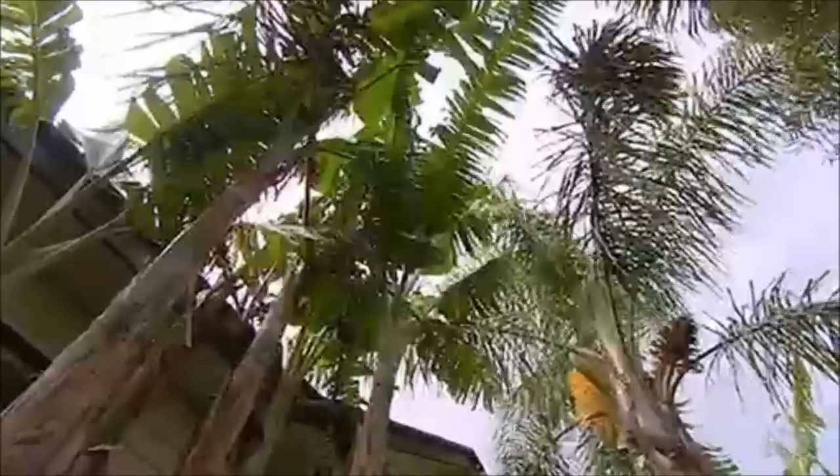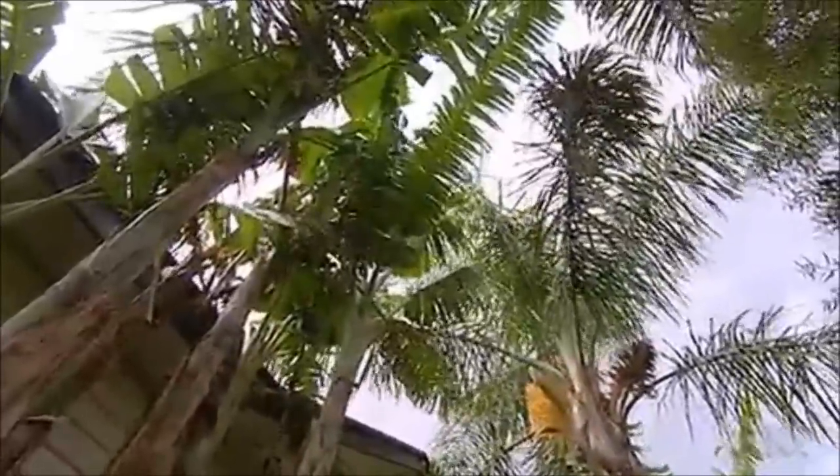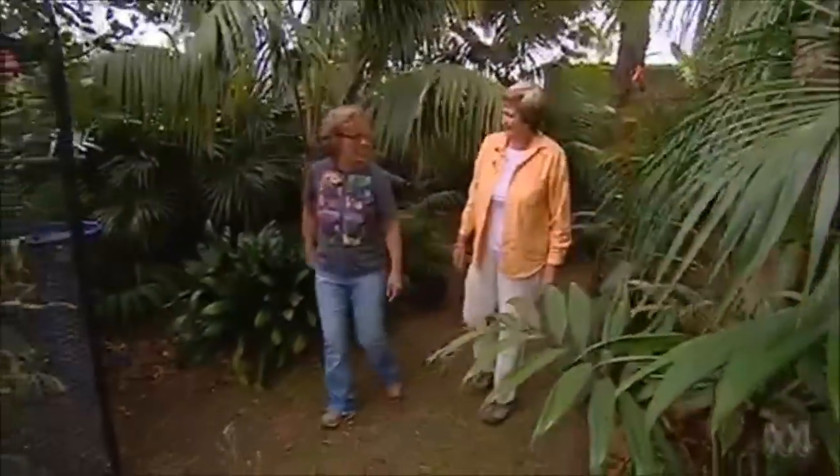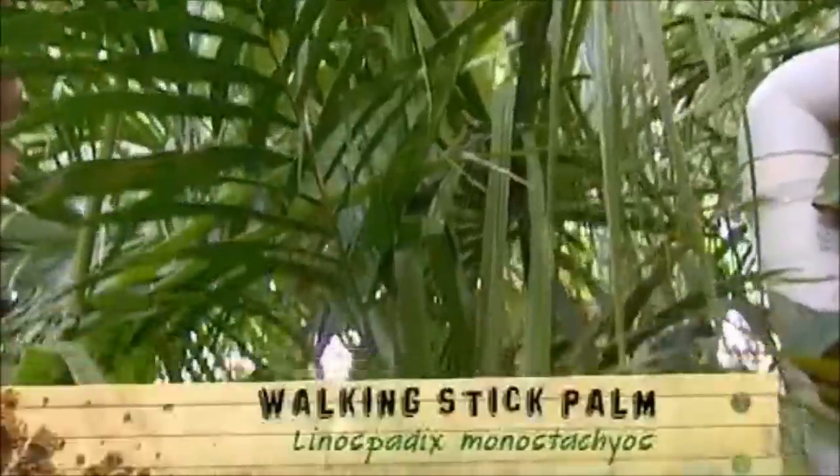That's Syagrus — that is what people call a Cocos palm. Are there really any special ones that intrigue you more? I've got favourites, of course. I love the little walking stick palm from tropical Queensland.